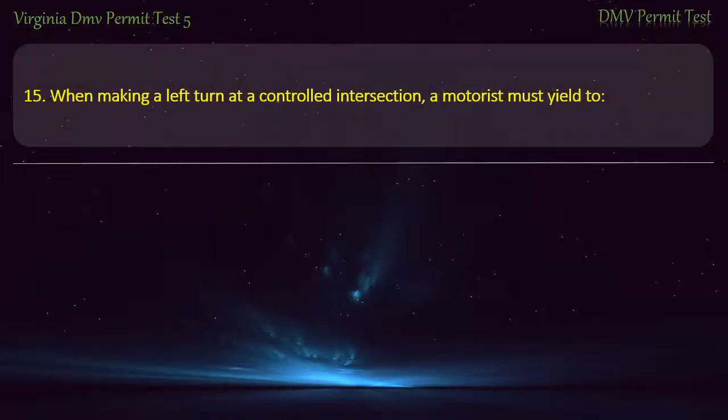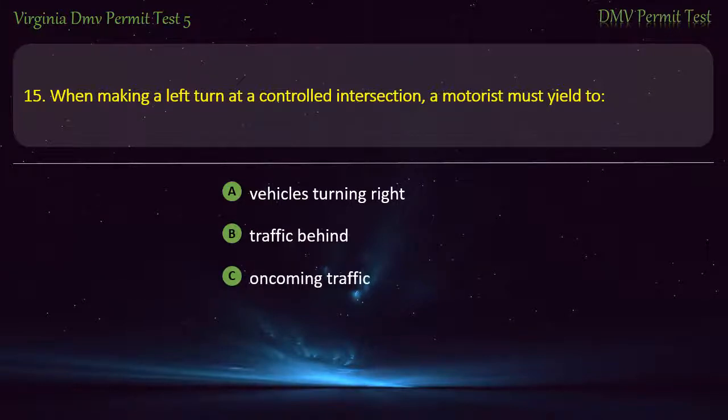Question 15: When making a left turn at a controlled intersection, a motorist must yield to — vehicles turning right, traffic behind, oncoming traffic, or vehicles on the right. Answer: Oncoming traffic.